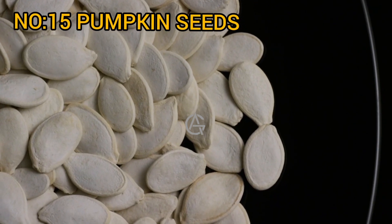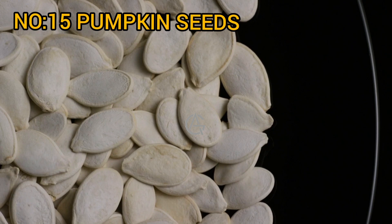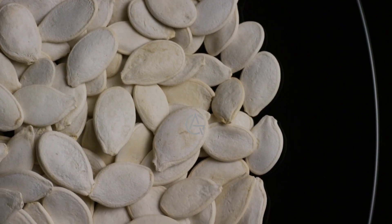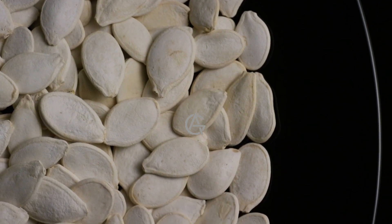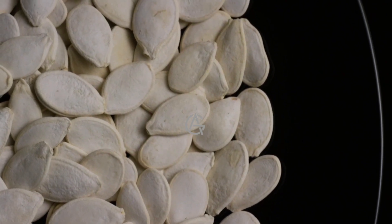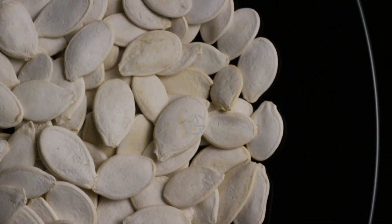Number 15: Pumpkin seeds. For a balanced booty-building diet, pumpkin seeds are a delightful and nutritious snack option. There are 8.5 grams of protein in just 1 ounce (28 grams), as well as a variety of healthy fats, fiber, manganese, iron, and phosphorus. These seeds are also high in magnesium, with a single ounce providing 40% of your daily needs. Magnesium is required not just for muscular function and metabolism, but may also be needed after physical exertion, making it crucial to consume adequate magnesium-rich meals.